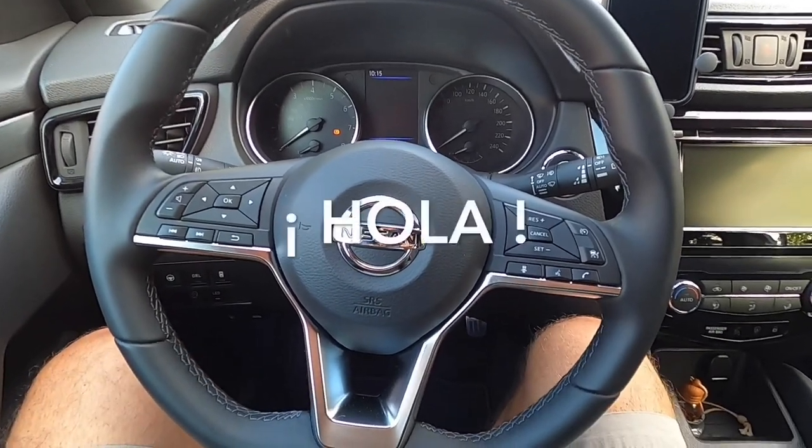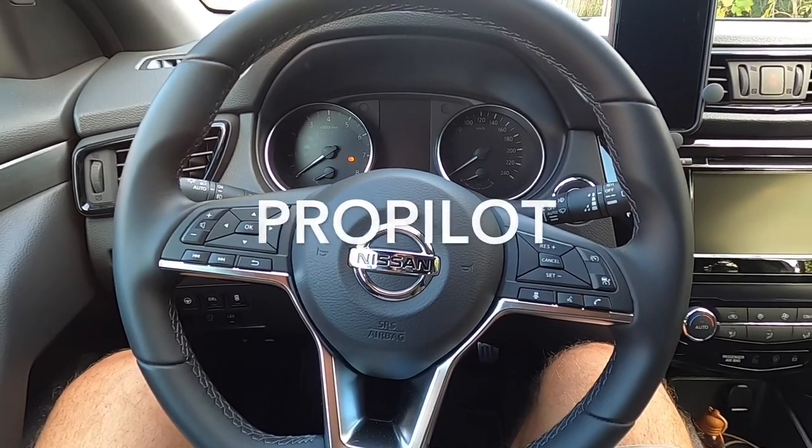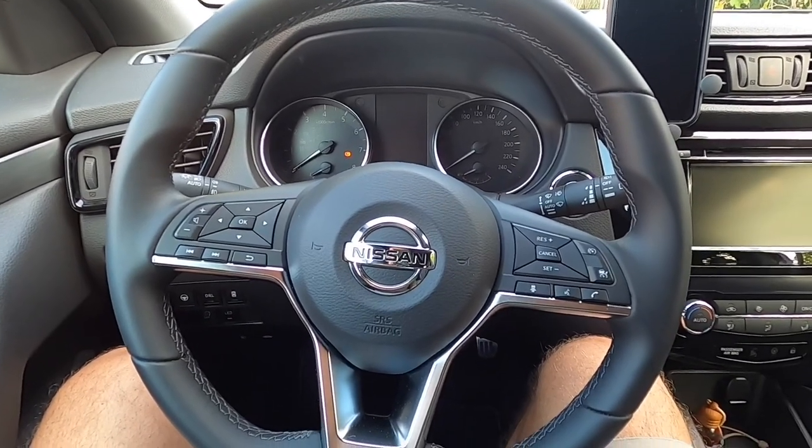Hello friends. Hola amigos. Today I'm going to speak a little bit about the ProPilot system. Welcome to a new video.